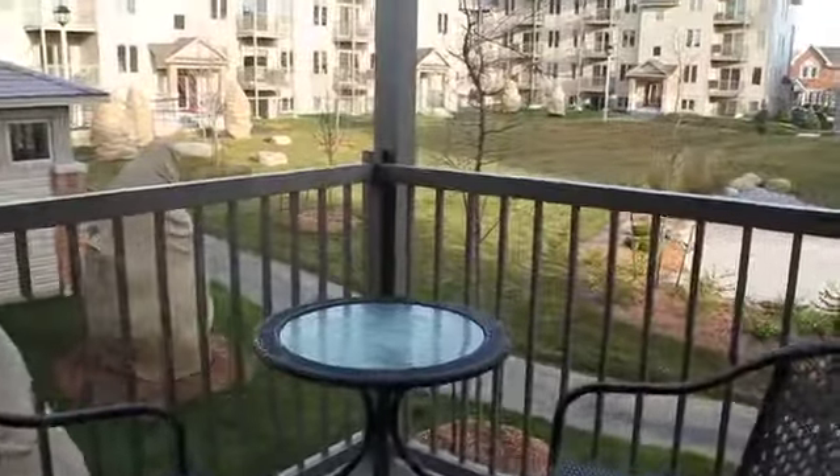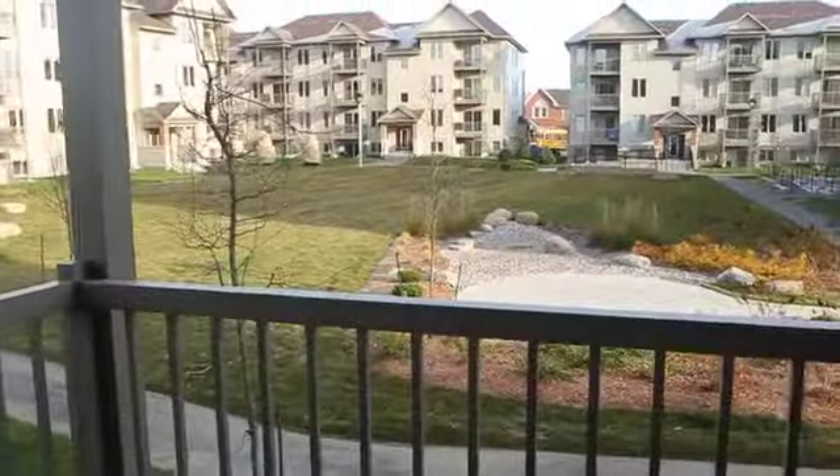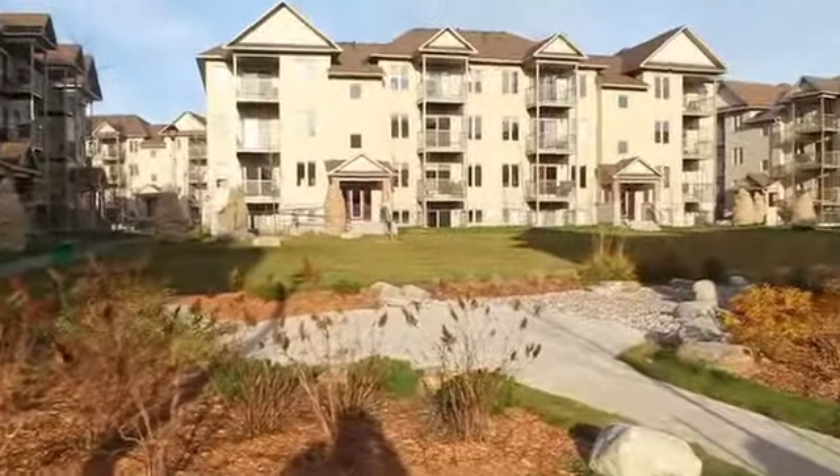And you look out onto a courtyard here? I do. It's one of the features I loved as well — the fact that it looked over a park and a little courtyard. It makes a difference when you have the view around and nothing blocking you.